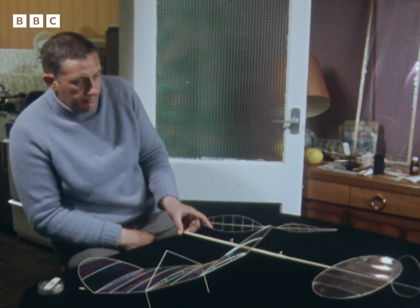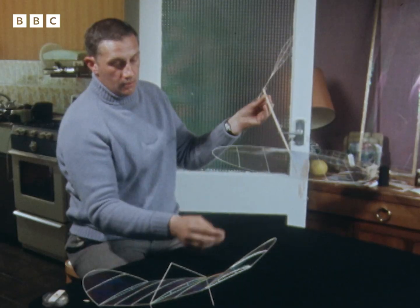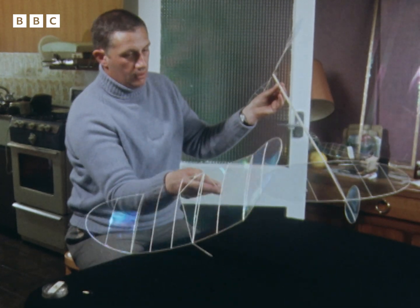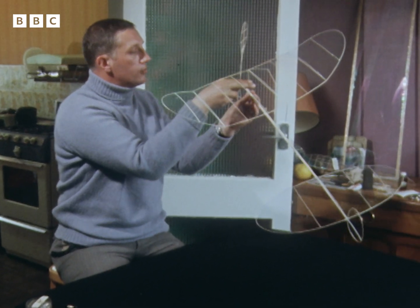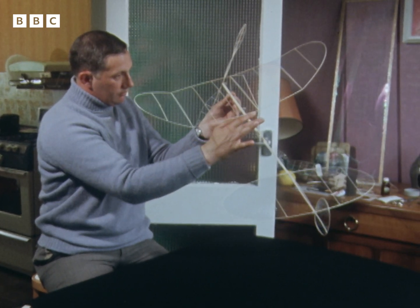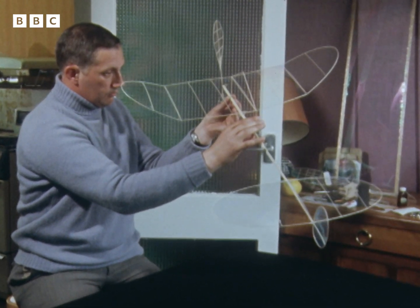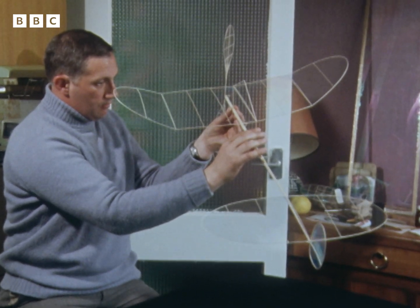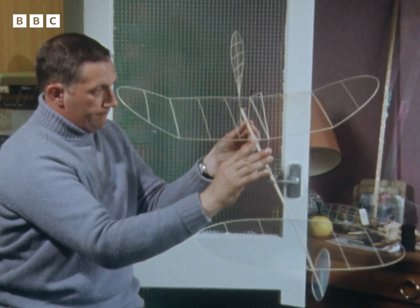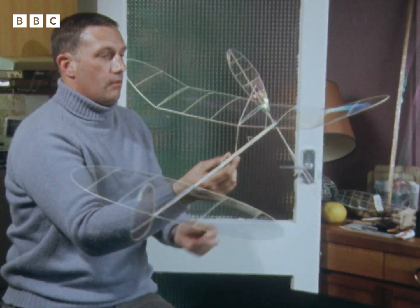What we've got here are completed pieces of a model. This is the fuselage. We get hold of the wing and offer it up to the paper tubes in the fuselage. Well, that's one — push the front one down — and now we're ready to fly.